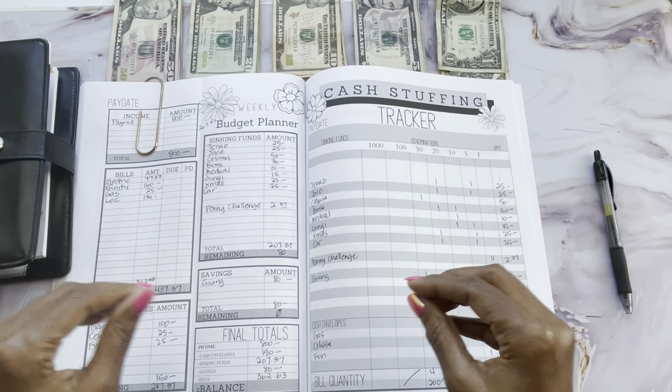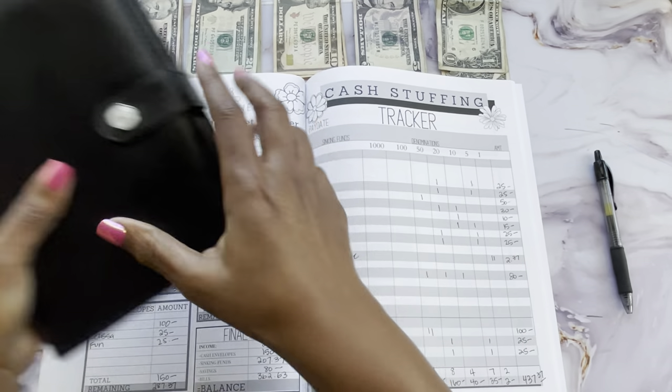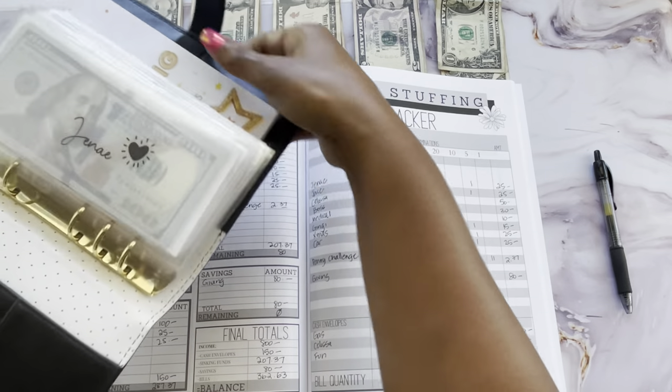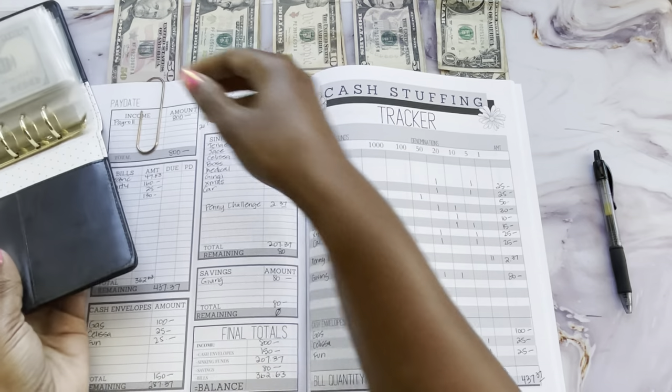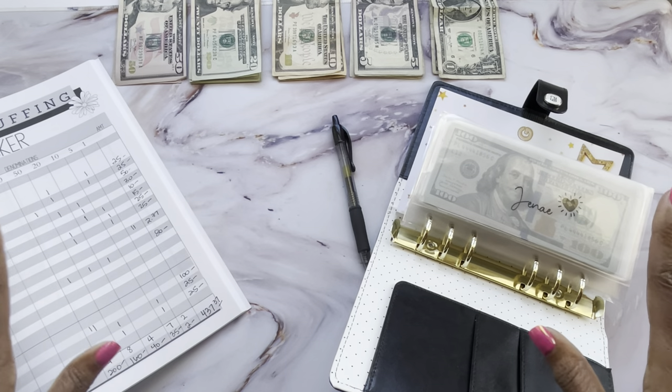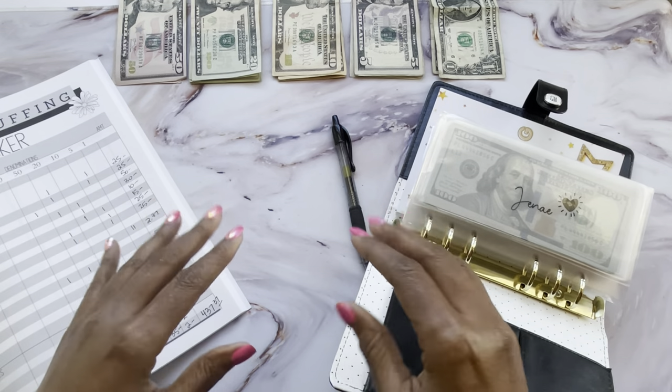Also if you didn't see the budget layout for this whole budget and this pay period with the cash stuffing tracker, I'll link that video up above so you can get a handle of how it all began to come to this point — especially if you're a new budgeter. Right now I have my sinking funds and we're not going to be stuffing all of them, but I'll leave them out so we can get started.